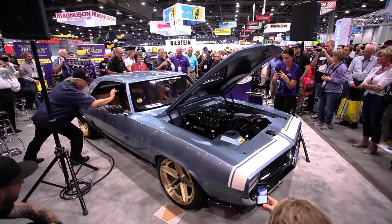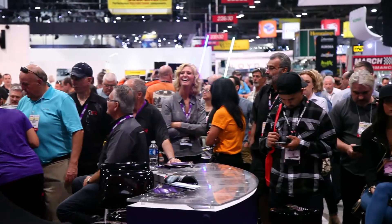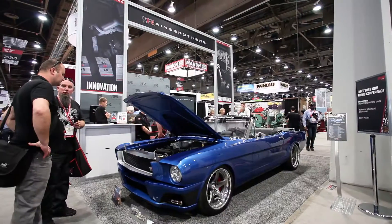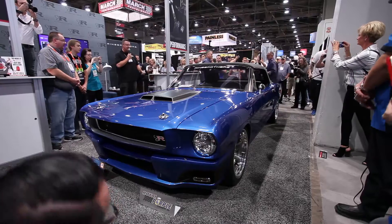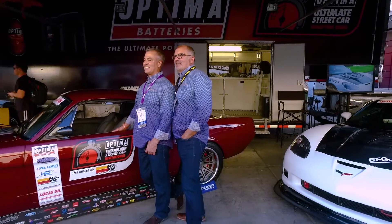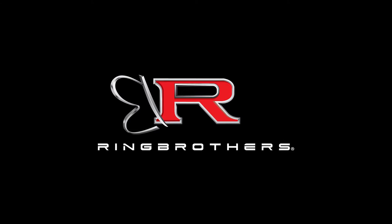We hit the ball out of the park this year with the amount of coverage we got. We couldn't have done this without our partners — Flowmaster, BASF, Prestone, and Royal Purple. Great partners. We've been blessed. It was a pretty tough, long year for us, but it definitely paid off. We're pumped. We'll see you in the next video — thank you.